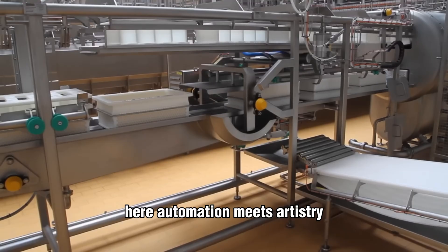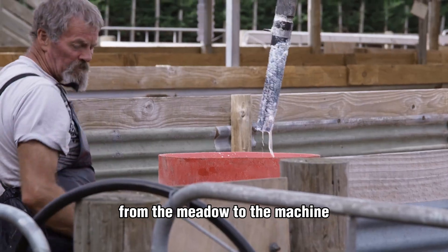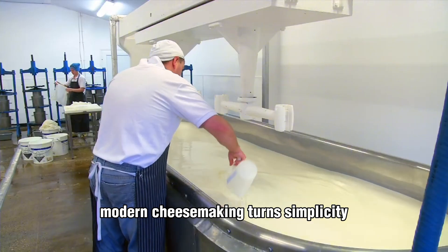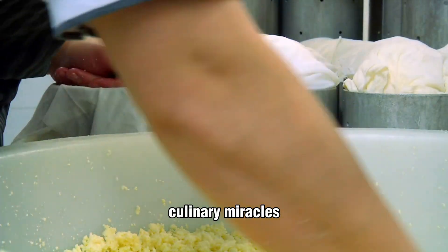Here, automation meets artistry, blending centuries of tradition with cutting-edge precision. From the meadow to the machine, from fresh milk to golden wheel, modern cheesemaking turns simplicity into one of the world's most beloved culinary miracles.